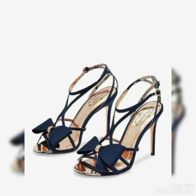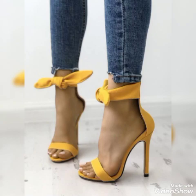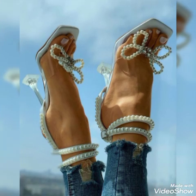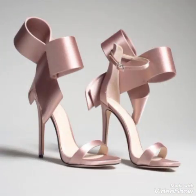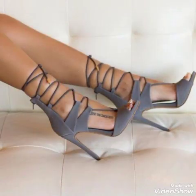Open toe high heel sandals and block high heel sandals for the ladies and the girls, to wear at different places and different parties — for example, dance parties, evening parties, and marriage parties.